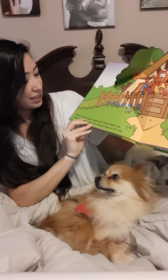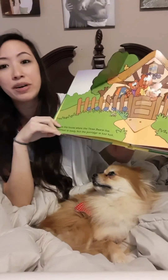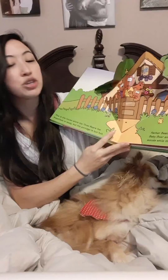Here's our first page. This is the house where the three bears live. Breakfast is ready but the porridge is too hot. Father bear, mother bear, and baby bear are walking in the woods while the porridge cools.